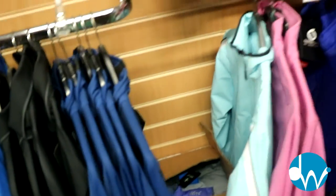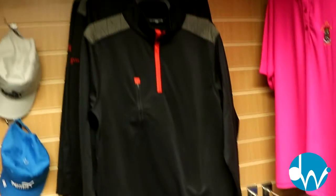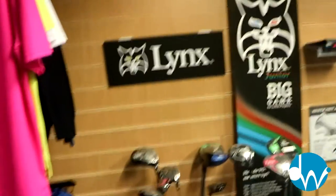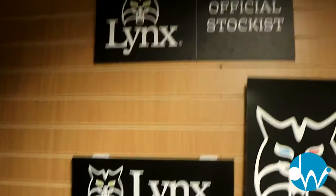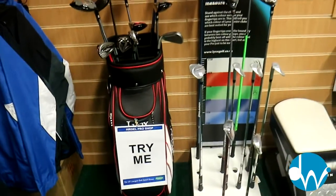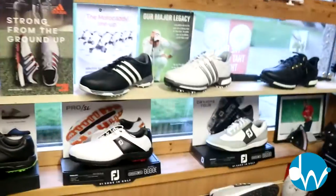We've got our sale line of clothing starting from only twelve pounds fifty. Lots of caps going on, some new stuff still coming in, and some winter ranges left — waterproofs and things from Island Green and Sunderland. We have Adidas, Glenmere, and Sunderland all coming with their ranges this season. Links do really well with great junior, ladies, senior and men's products at great price points, with irons fitted from £199.